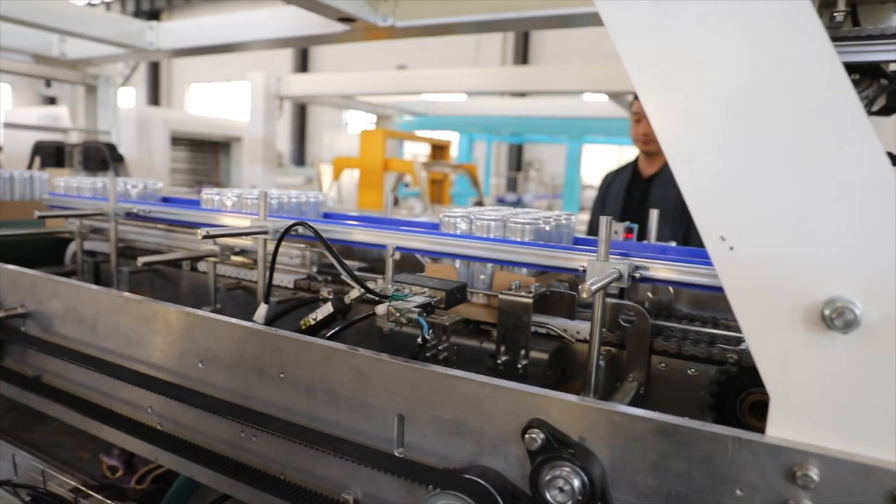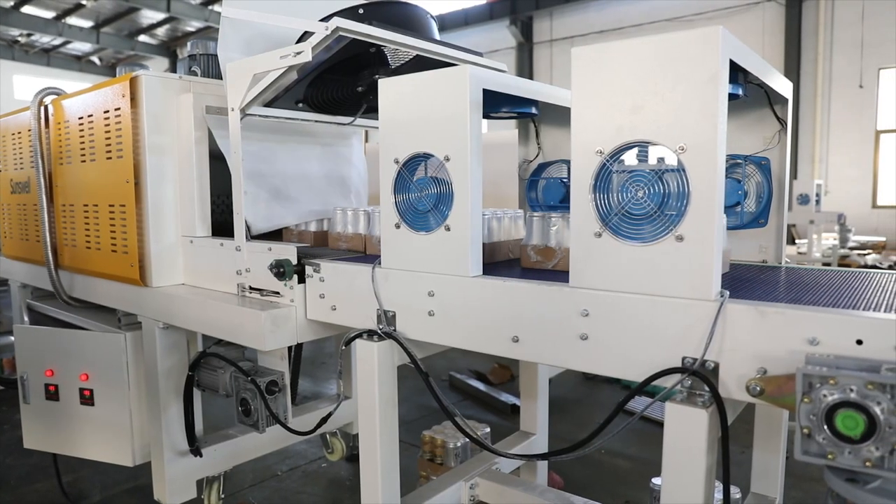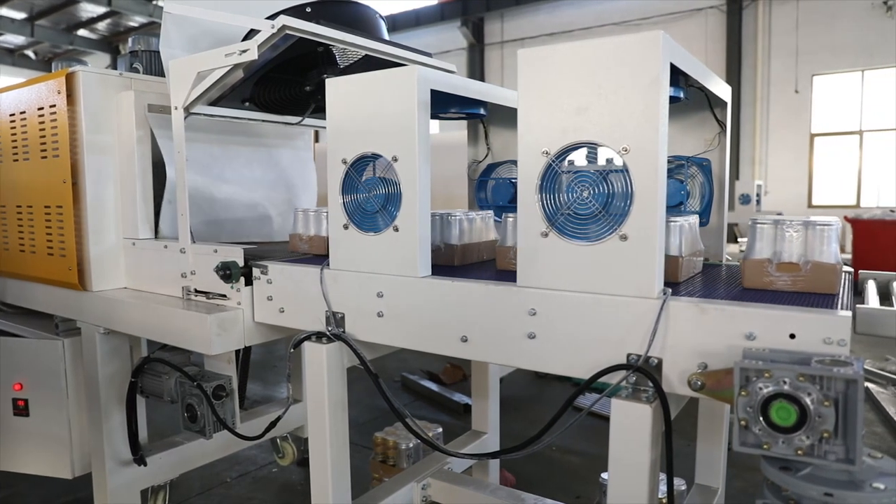So if you're looking for a reliable and efficient canning solution, look no further than PAT Manufacturing Solutions. Contact us today to learn more.